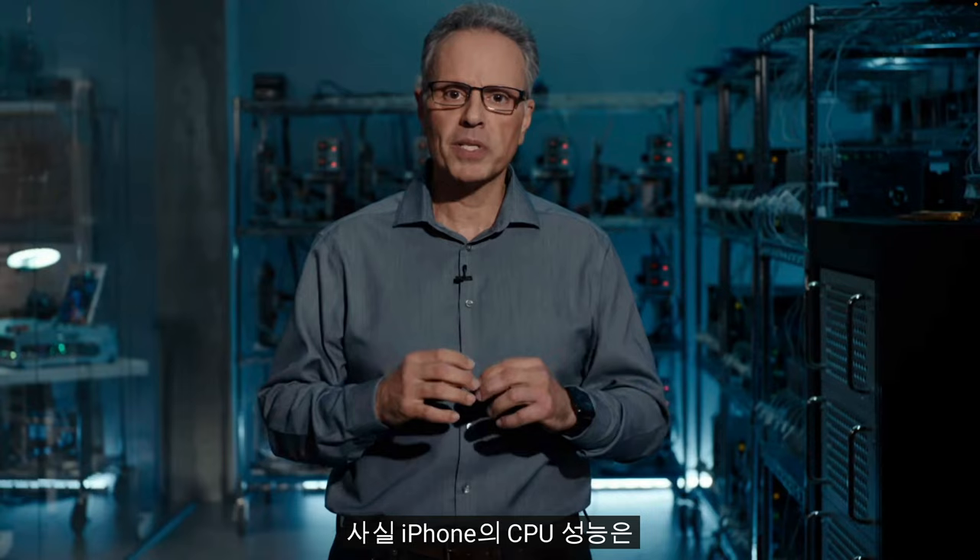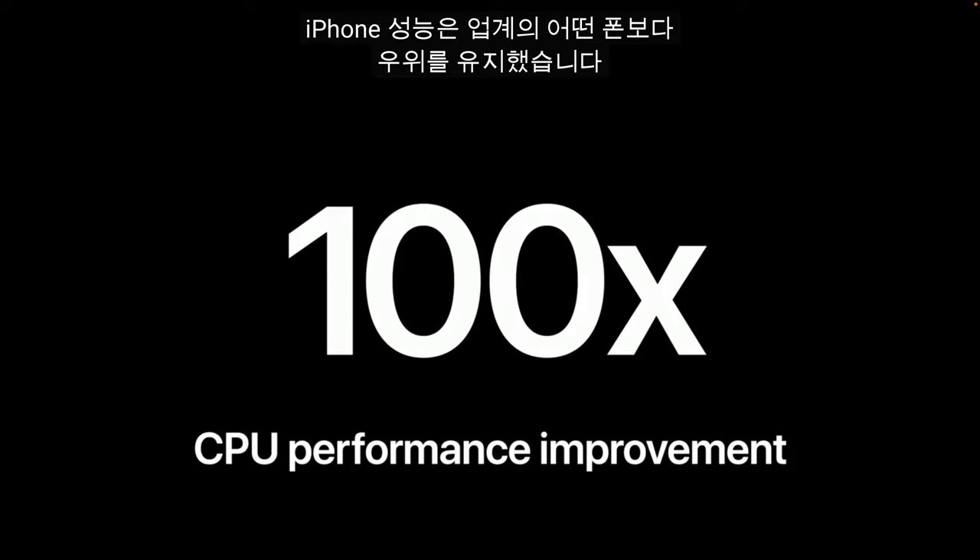In fact, CPU performance in the iPhone has improved by over 100 times, keeping the iPhone's performance ahead of every other phone in the industry.